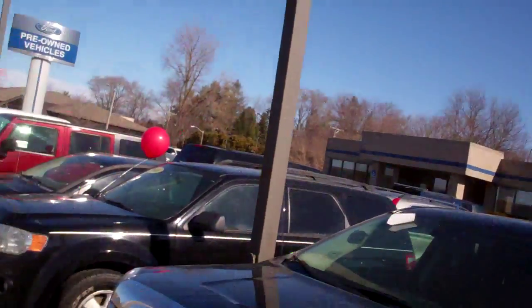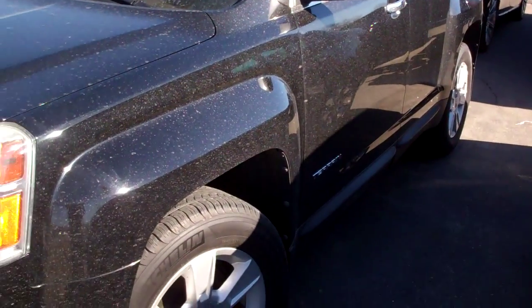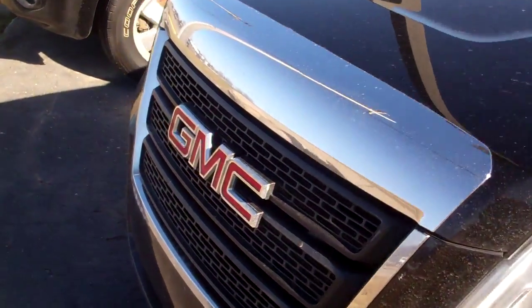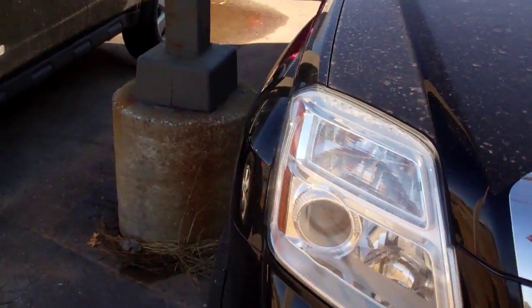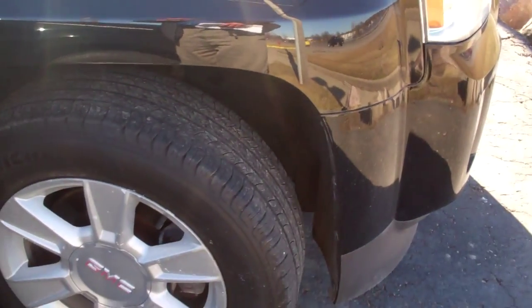Hello Ernesto! My name is Ted Koons over at Skeladdig Ford. I'm standing here with the 2010 GMC Terrain — it's the one you were looking at online. I just want to shoot a video here so you can see how nice this car is before you come out and take it for a test drive.